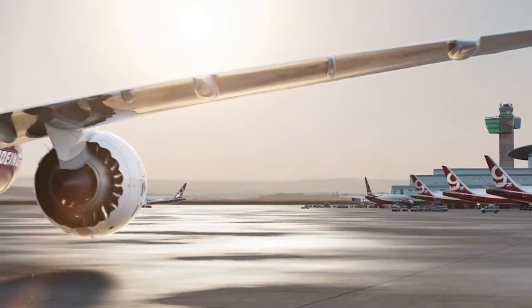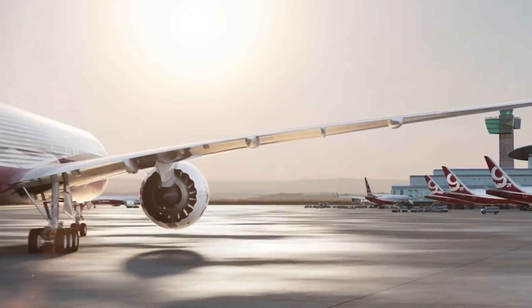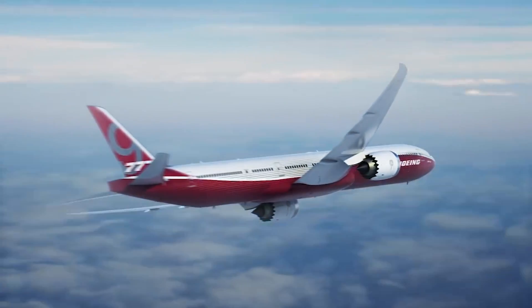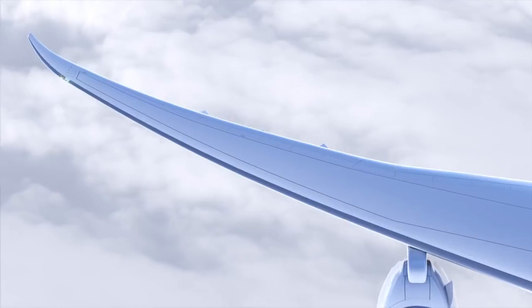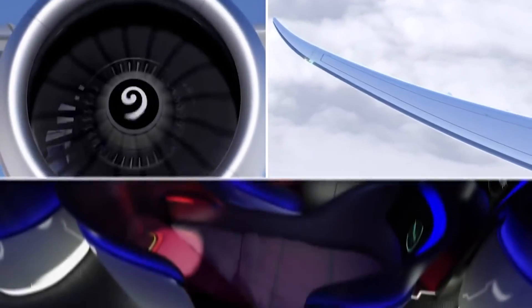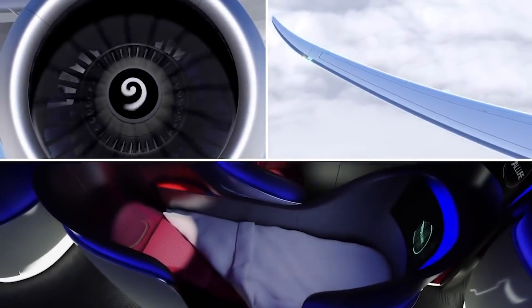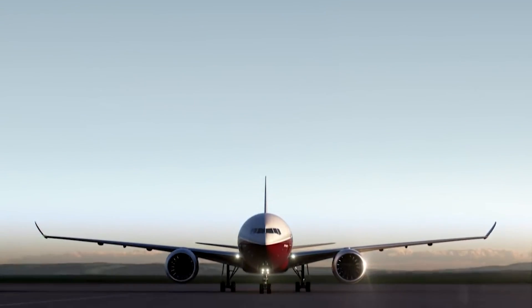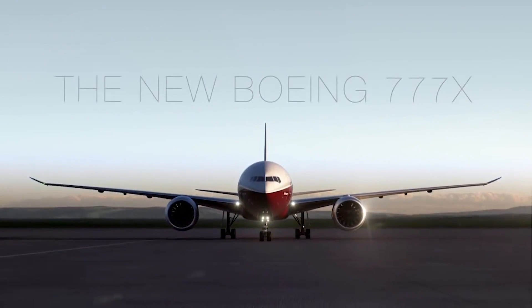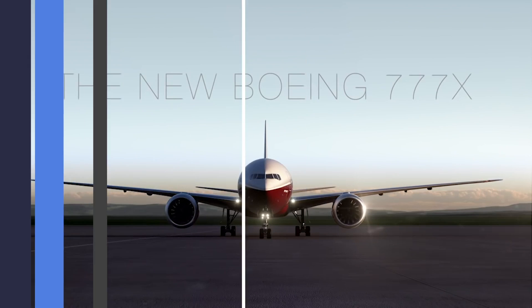More recently, Boeing embarked on the 777X program, which improves on the efficiency of the previous generation. The 777-8 and 777-9 both offer improvements in terms of emissions and efficiency. The 777X will produce 30% fewer emissions than previous planes and offer 20% more efficiency through the new GE9X engines.